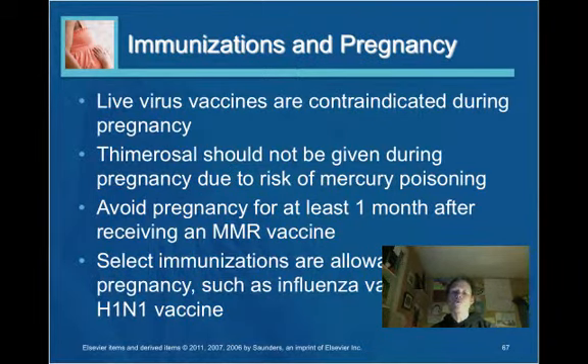Immunization and pregnancy: live virus vaccines are contraindicated during pregnancy. Some immunizations are allowable, such as the flu vaccine and Tdap. There is a strong push to immunize women with Tdap later in pregnancy to confer protection against pertussis to the fetus, given increased pertussis incidence in recent years. If a woman has recently received the MMR vaccine, pregnancy should be avoided for at least one month.